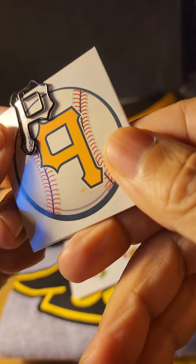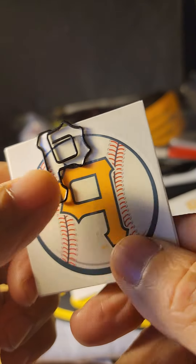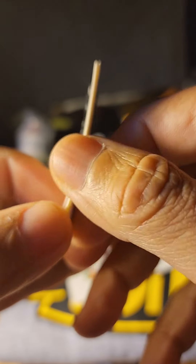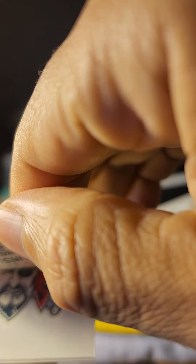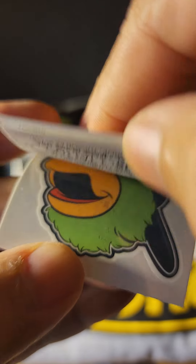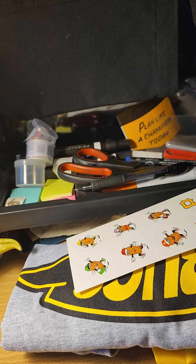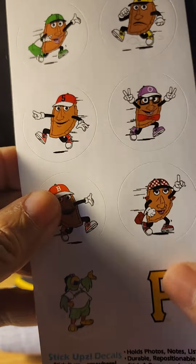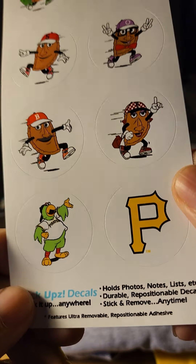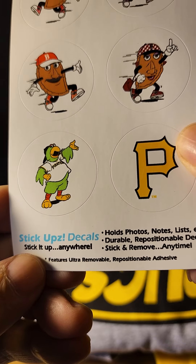So they sent me a couple of — I don't know what these things are, looks like a paper clip. A paper clip and some window clings. They've got the pirate logo on them — just stick these on your window. There's the pirate parrot. They sent me that, and they sent me some stick-up decals.